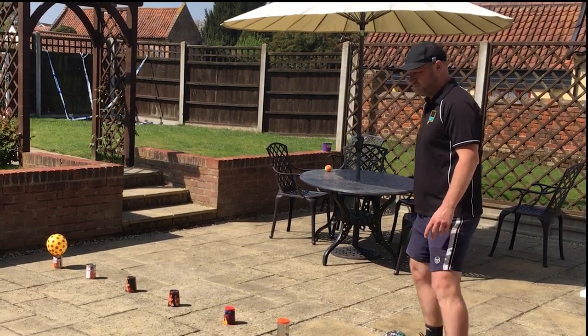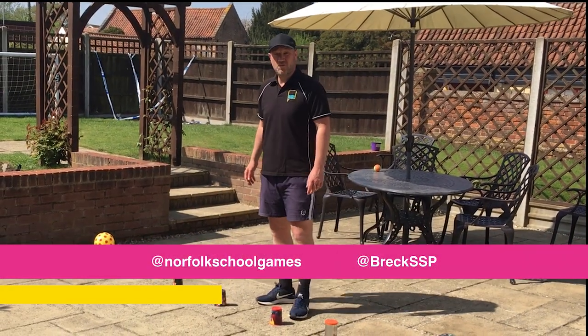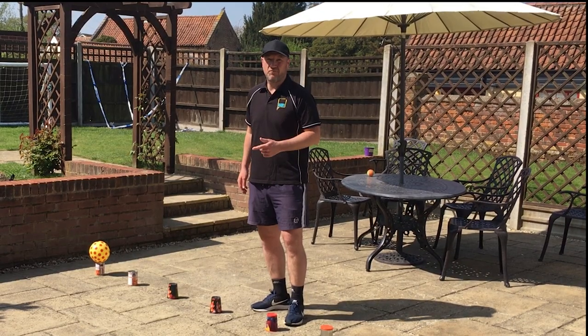There are three challenges for primary school and there are three challenges for secondary school. You can try whichever one you want. They get harder and harder, and if you really want to challenge yourself, why not try the frying pan?